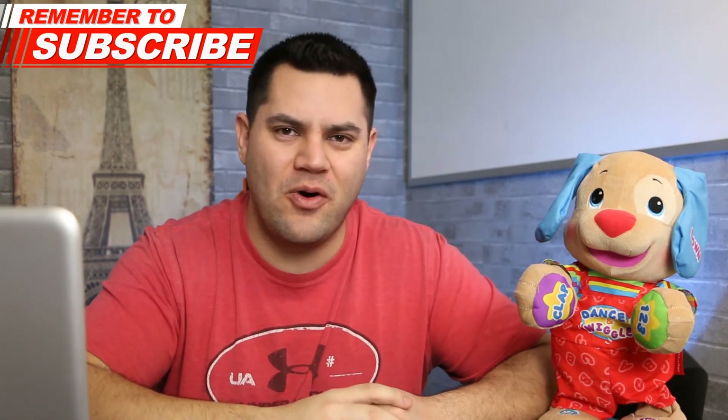All right guys, hopefully you enjoyed today's video. If you did, make sure you smash that like button. Also subscribe if you haven't done so already, and leave a comment down in the comment section below — what's the next video you want me to publish? What could I help you with? Let me know down in the comments and I'll see you guys on the next one.